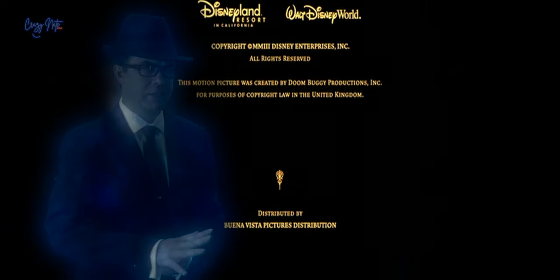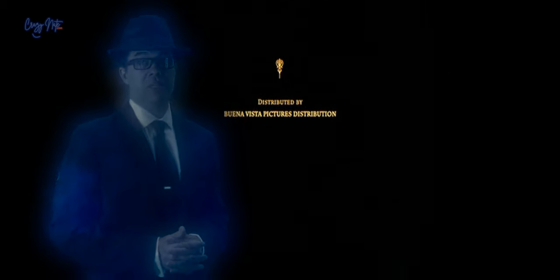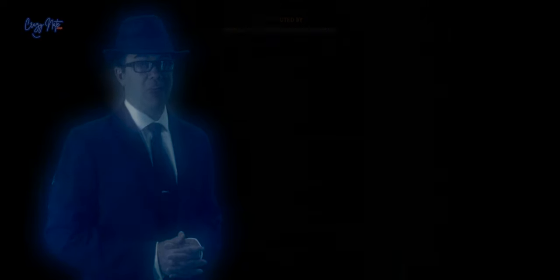Don't close the chapter just yet. Stay through the credits for an intriguing post-credits scene that will leave you wanting more. Maybe that's why we got another one.